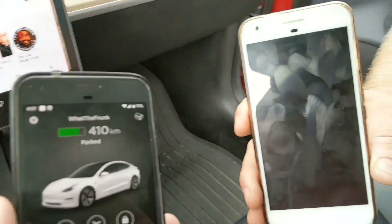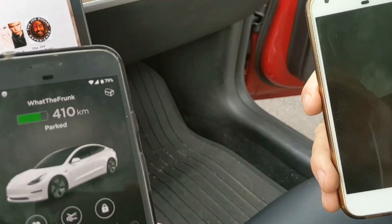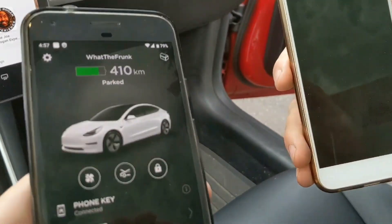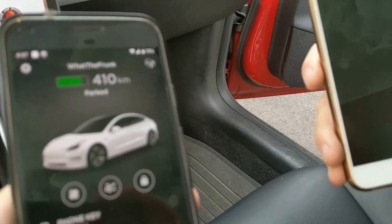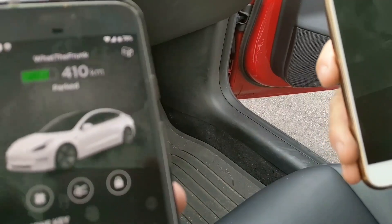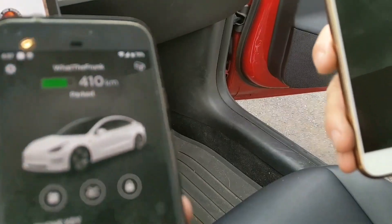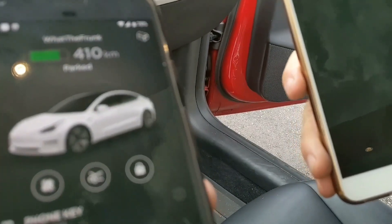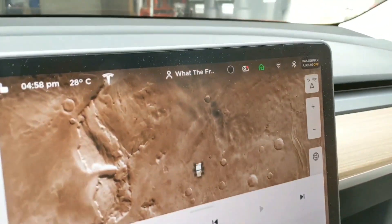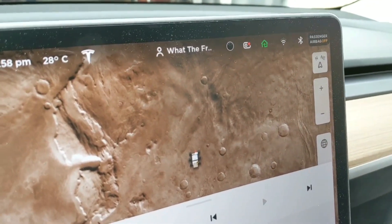Even though it should have gone to 'mother frunker,' it went to 'what the frunk' again. I've tested it a few times — sometimes it does go to 'mother frunker,' sometimes it goes to 'what the frunk.' Having two phones linked and coming into the car is not completely accurate. It's still hit and miss when you have someone coming from the passenger side and someone from the driver's side with two linked phones. I've tested it probably five or six times and the results are inconsistent.